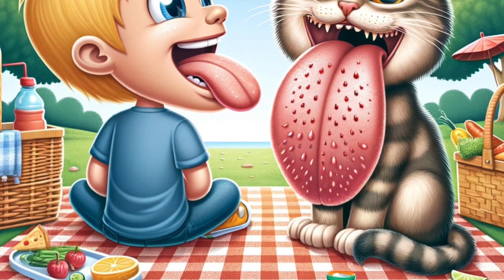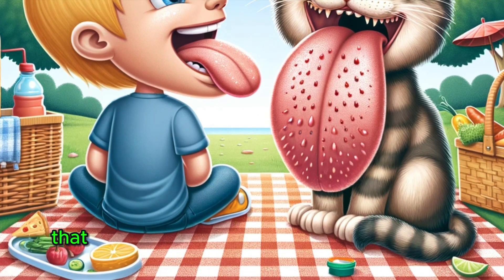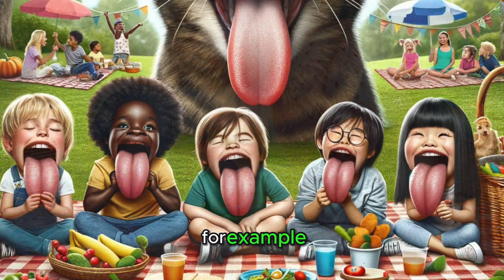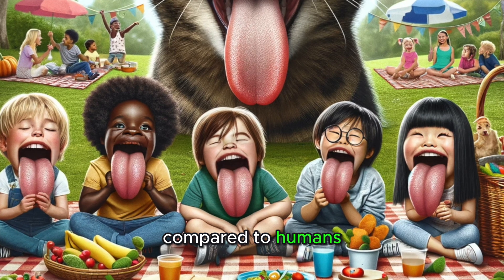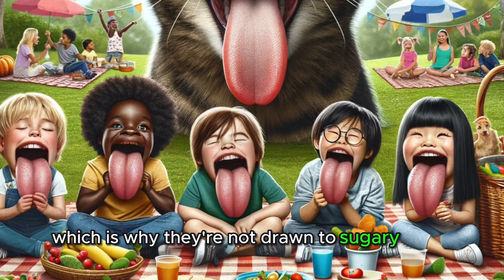Before we wrap up, here's a fun fact. Did you know that animals have different taste bud structures? For example, cats have fewer taste receptors for sweetness compared to humans, which is why they're not drawn to sugary treats.